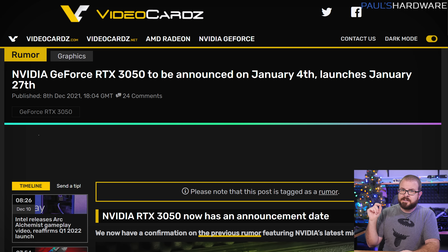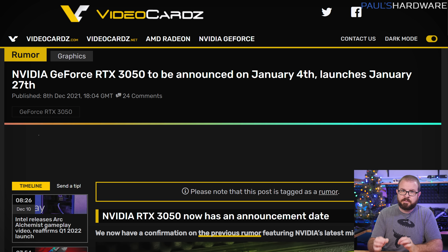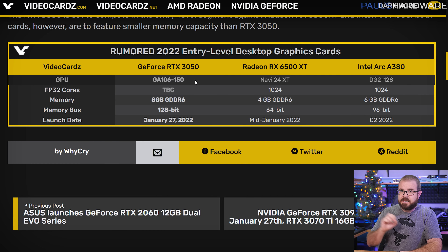2022 will likely greet us with more of the same from GPU manufacturers, unfortunately, and the parade of launches that most gamers will just give zero concern about begins with an entry-level GPU, the RTX 3050 — rumored to be an 8GB card that will probably get announced during the Nvidia CES keynote on January 4th, and then launch about three weeks later on January 27th. Videocards.com believes it will be based on the GA106-150 GPU; CUDA core count is still unknown, and it will compete with the also-unreleased AMD Radeon RX 6500 XT and Intel Arc A380, expected in January for AMD and Q2 for Intel.